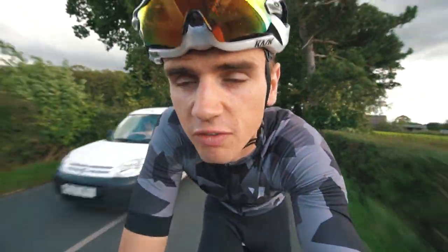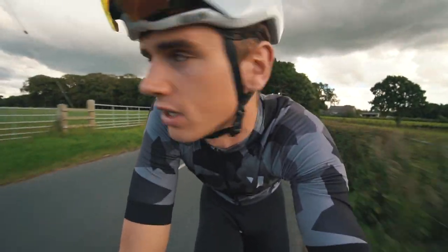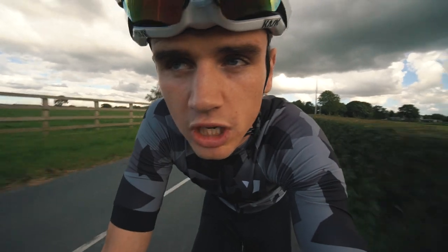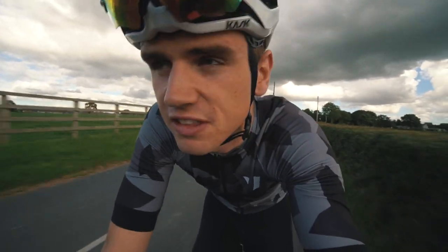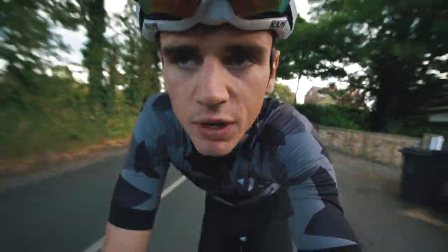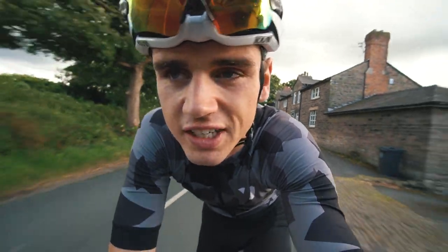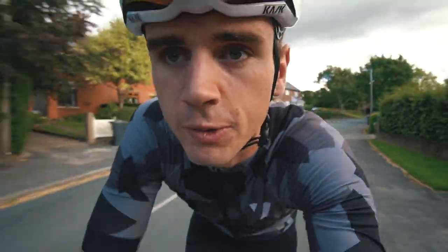I'm only out today on the recommendation of my physio, who said just go out, take it real easy and see how you feel. I'm not going to push it today — only going to do 45 to 50 minutes at the most, nice and steady. Got to keep it in the little ring. There is a race on this weekend, but obviously with this incident I'm not racing, so I don't need to ride hard. I just need to focus on getting better.